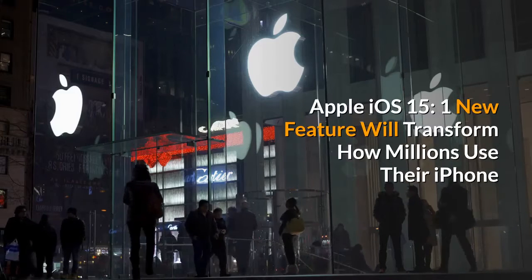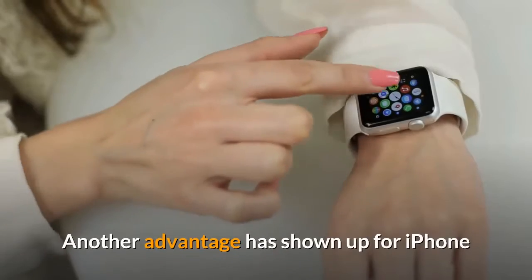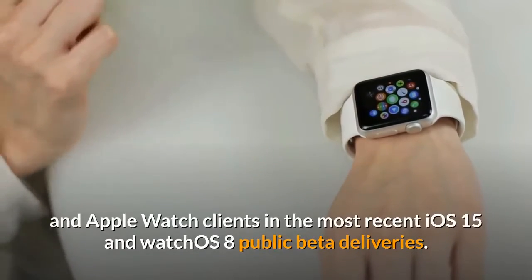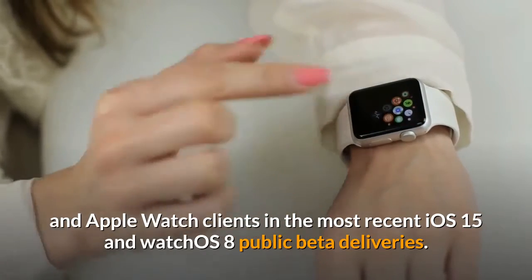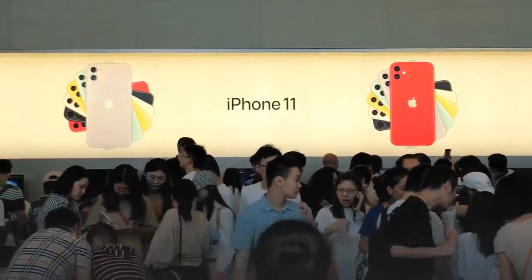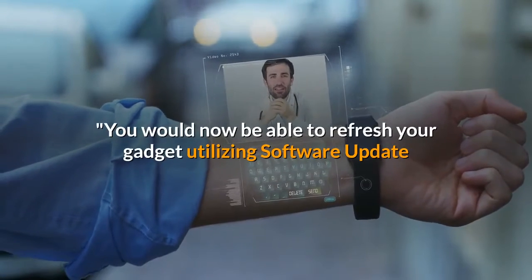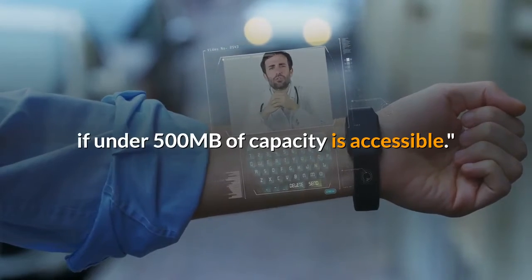Apple iOS 15 one new feature will transform how millions use their iPhone. Another advantage has shown up for iPhone and Apple Watch clients in the most recent iOS 15 and WatchOS 8 public beta deliveries. The delivery notes from Apple say: you would now be able to refresh your gadget using software update if under 500 megabytes of capacity is accessible.